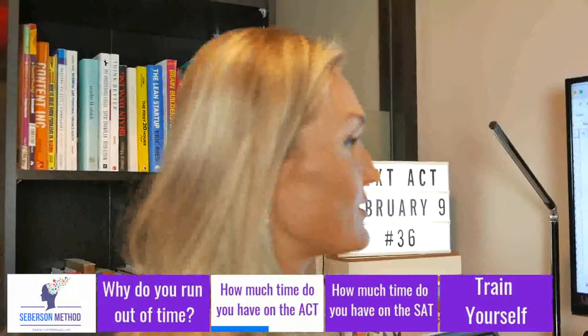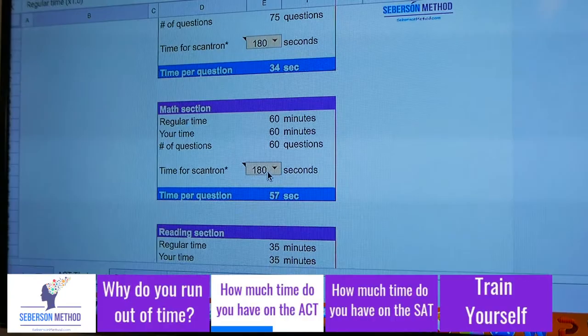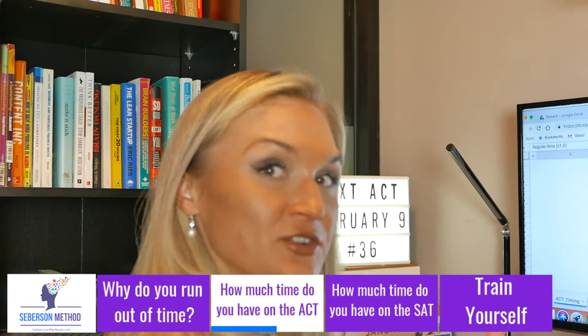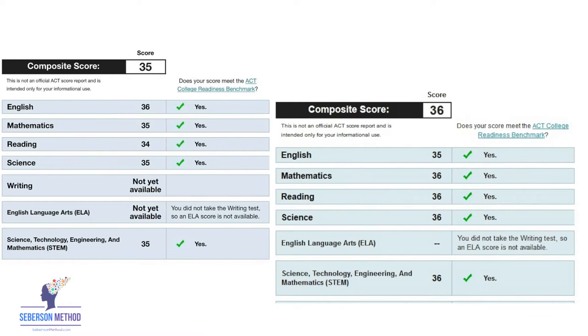Here's the same thing for Math. If you're regular time, you have 60 minutes total and 60 questions. You'd think you have a minute per question — not quite, because I want you to spend as much as 180 seconds filling out the Scantron. That leaves you with 57 seconds per question. What I would do is make you solve math problems in under a minute — give you 5 difficult math problems and expect you to solve all 5 in 5 minutes. If you're not doing that, your strategy is off. Especially if you're going for the top score, you have to train yourself and look for faster solutions.